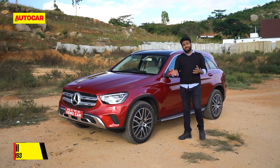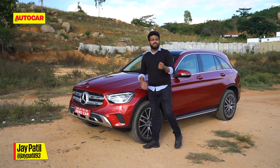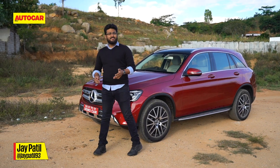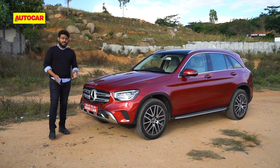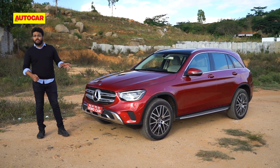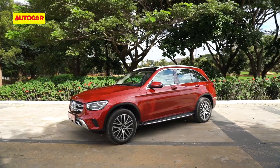Mercedes has finally given the GLC some much needed TLC, as the old car was getting just a bit too dated to go against its new and updated rivals. The changes might seem incremental on the outside, but there's a lot more that's happened under the skin.